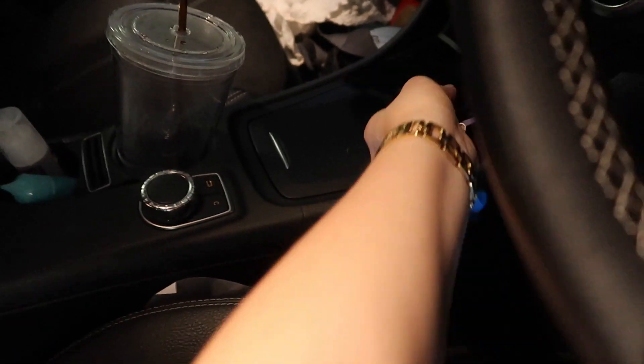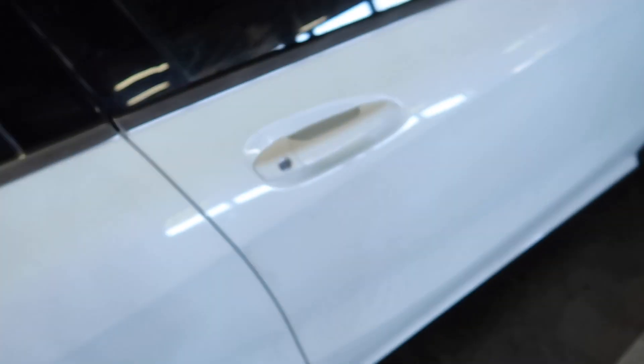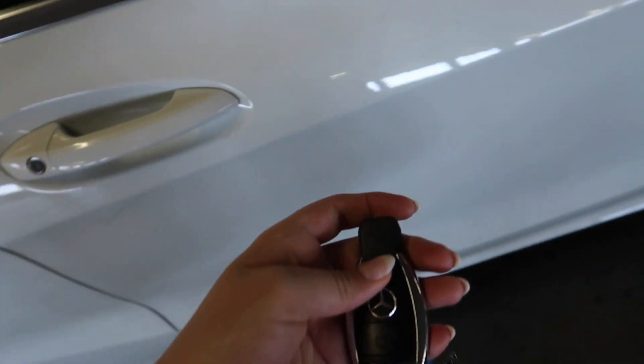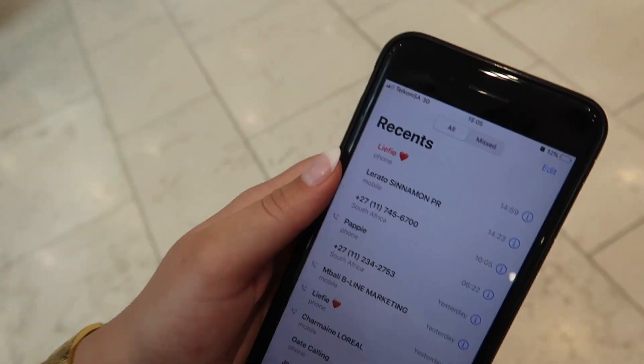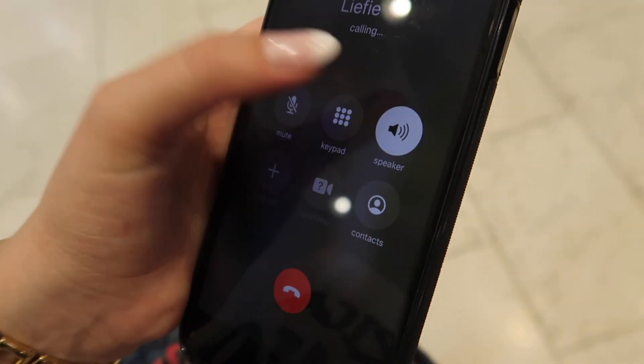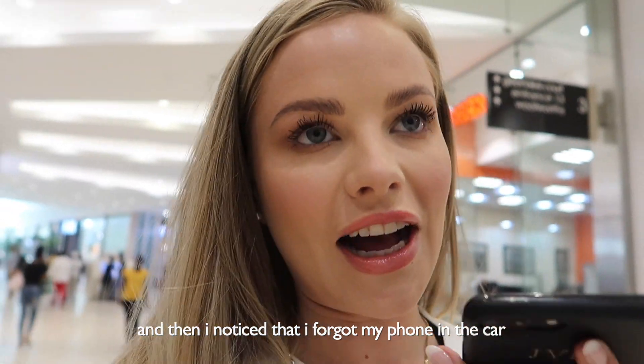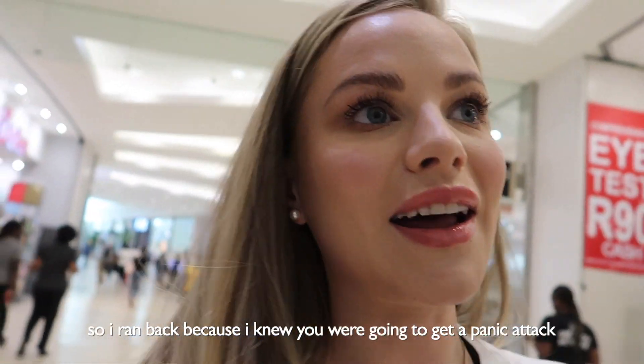Oh, there it is — and it's so dirty. You see guys, I told you — he's already calling me. Let me call him back. Hello darling. Sorry, I forgot my phone in the car. I was at Mall of Africa. I forgot my phone in the car — I knew I was going to get a panic attack.